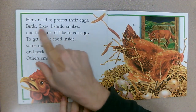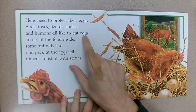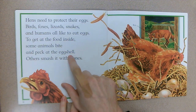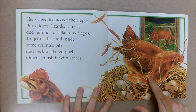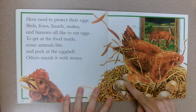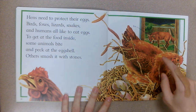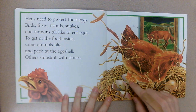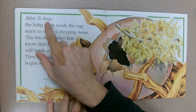Hens need to protect their eggs. Birds, foxes, lizards, snakes, and humans all like to eat eggs to get at the food inside. Some animals bite and peck at the eggshell, others smash it with stones. Look at this fox — he's looking at those eggs and would love to steal one, just like in our other book 'Wild Feelings,' where the fox wanted to steal the pie.